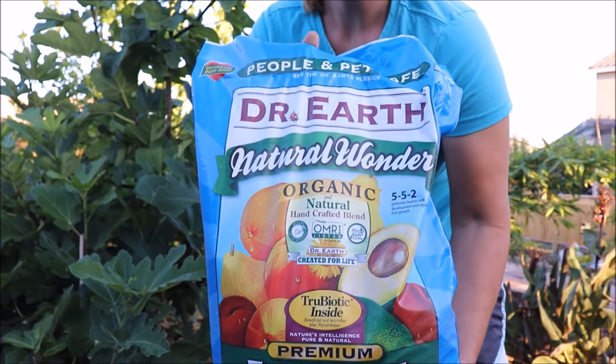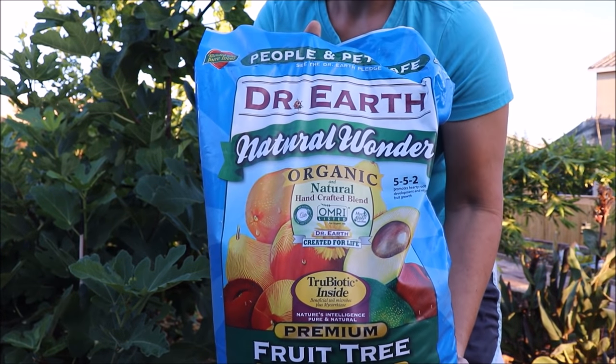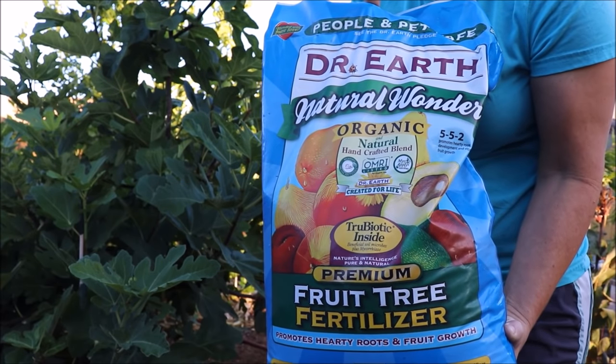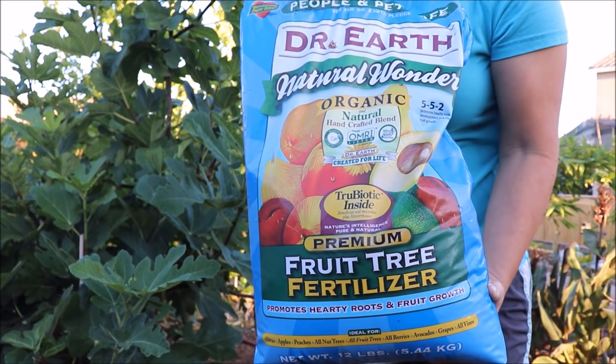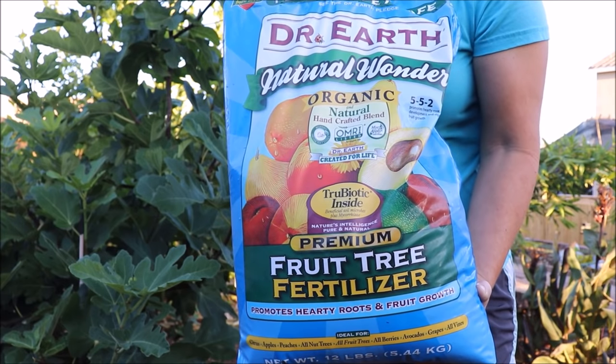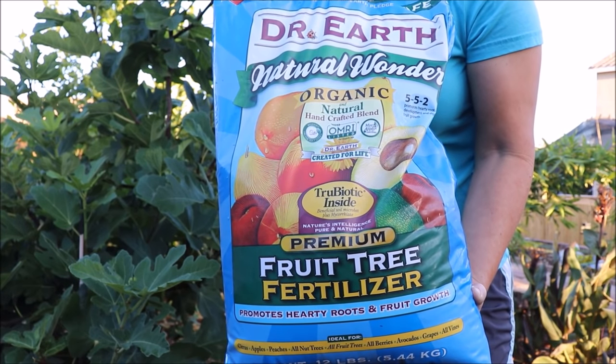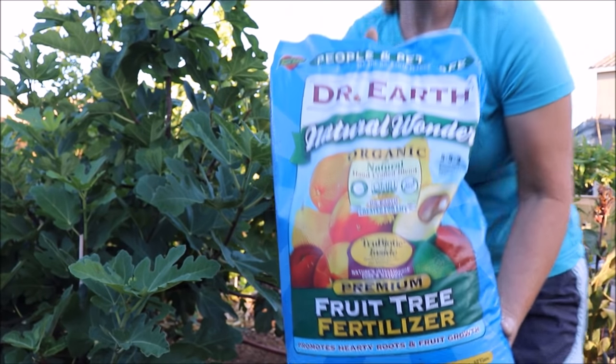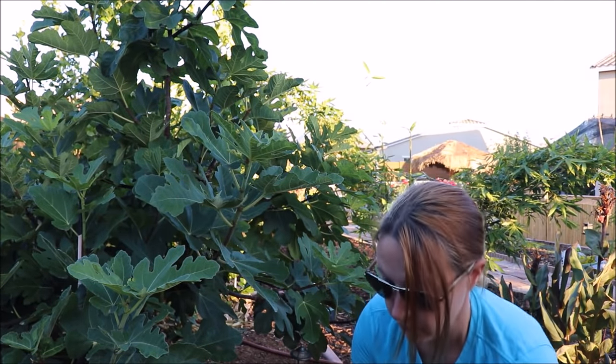It's fairly balanced and not too heavy on its ratio, and you can use it for all types of fruit trees. It also has mycorrhizae and some general soil inoculants in it, so I find this to be a good food to use.